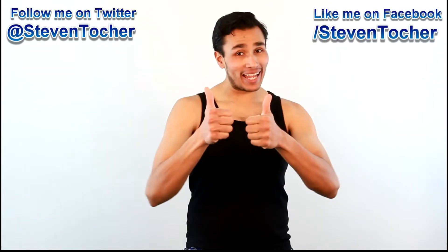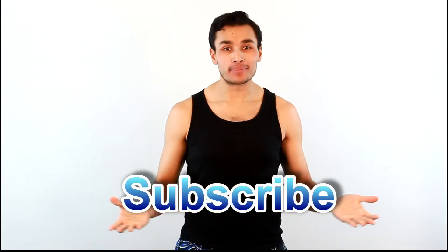Oh yeah, and if you like what I'm doing, please Tweet, Tumble, Like, Share, Thumbs up, Plus, Pin, or do whatever you do — and please subscribe.